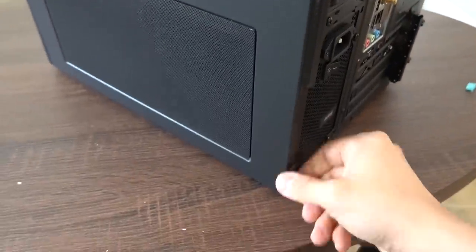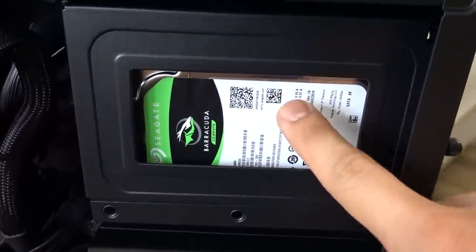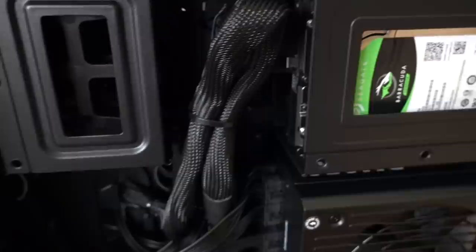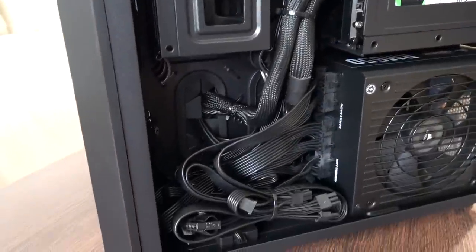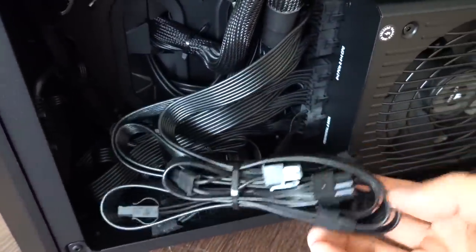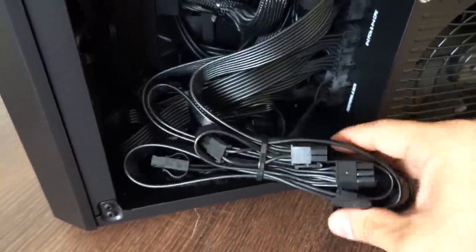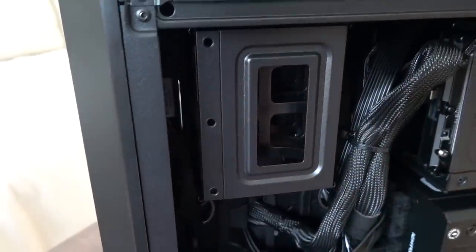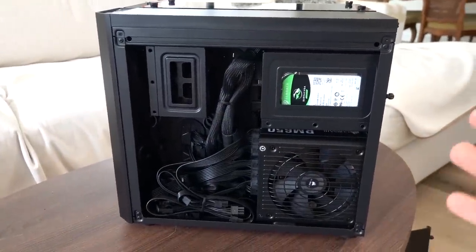Let's look at the backside of the case first. There's our two-terabyte 7200 RPM Seagate Barracuda drive. That bay actually holds two 3.5-inch drives, so there's still an empty slot if you want to add another. Cable management back here is really nice — they've done a great job zip-tying things. I like how they've already plugged in the other modular cables even though they're not in use, ready to go if the user wants to expand their system down the line.